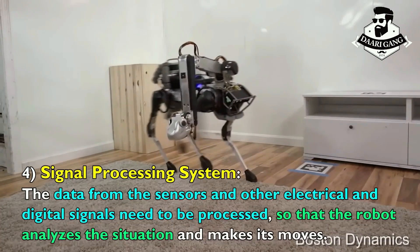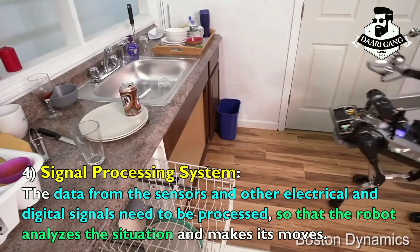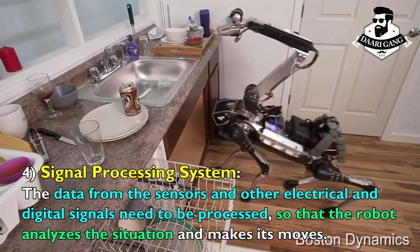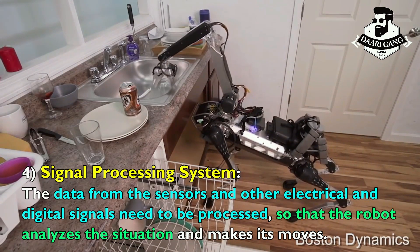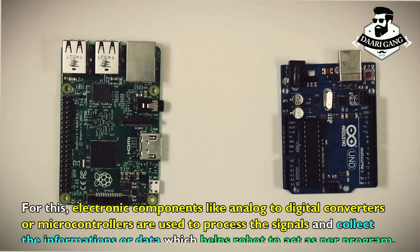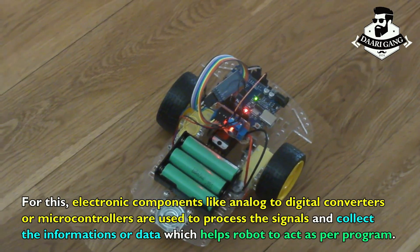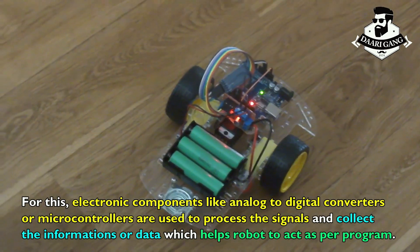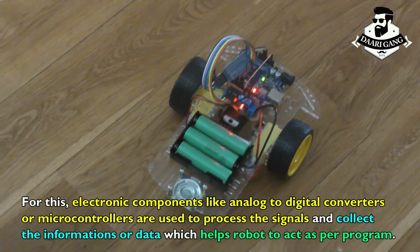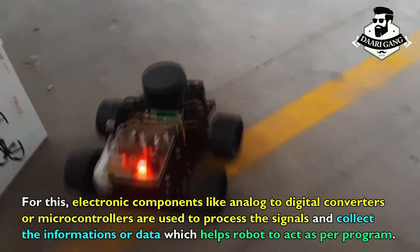Signal processing system: the data from the sensors and other electrical and digital signals need to be processed so that the robot analyzes the situation and makes its moves. For this, electronic components like analog-to-digital converters or microcontrollers are used to process signals and collect data, which helps the robot act as per its program.